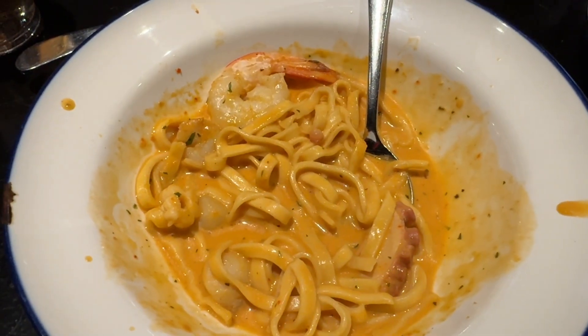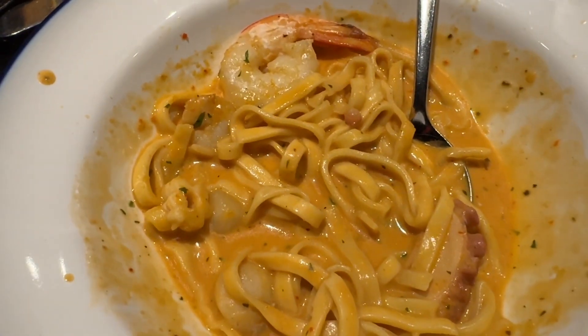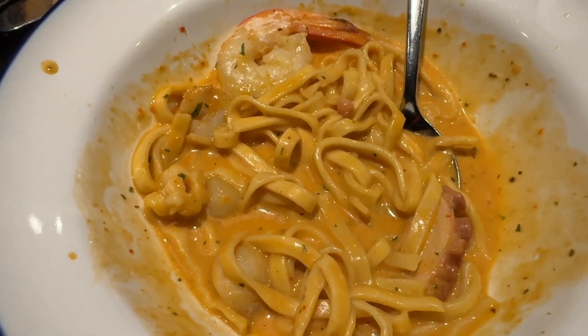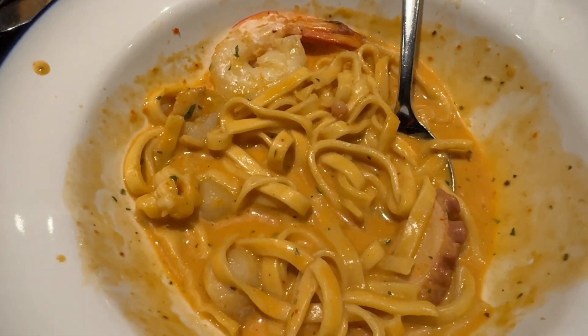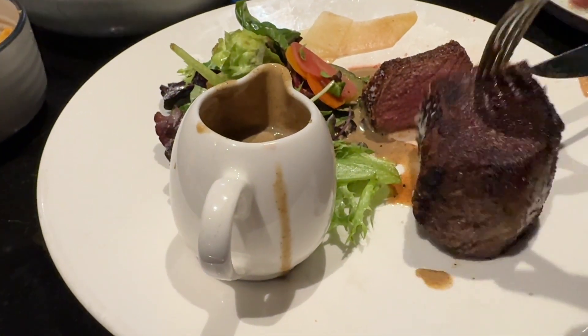The entree was really fresh — the oysters and the ocean trough. And the seafood pasta, the seafood was fresh as well. The lobster bisque is very strong. The steak is very nicely grilled and the pepper sauce is quite strong as well.